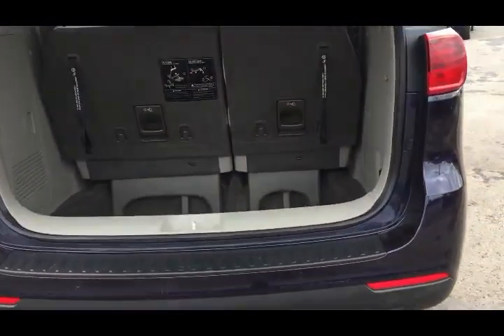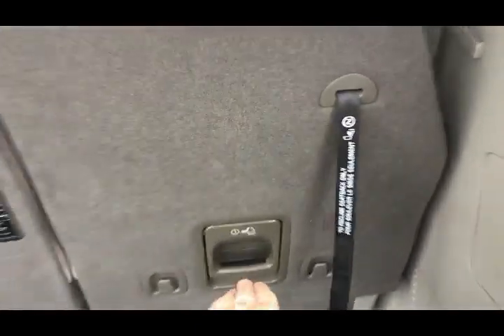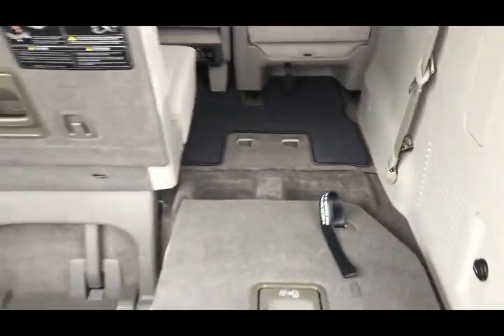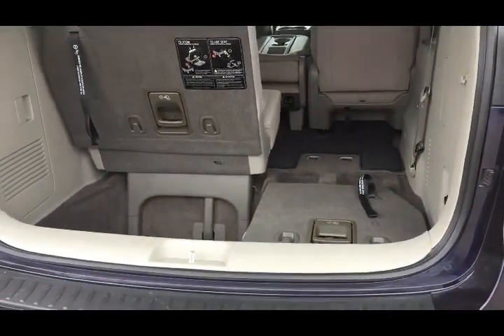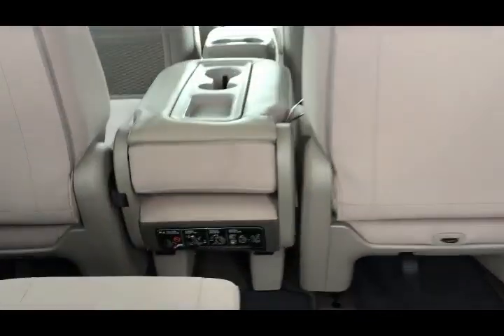Because you have the power hatch, you can just hit the button and it'll open for you. You have tons of space back here — it's a nice deep area. The seats stow right down into the floor space, and then the other seat folds down the same way, so you can get a nice flat cargo area if you need it.